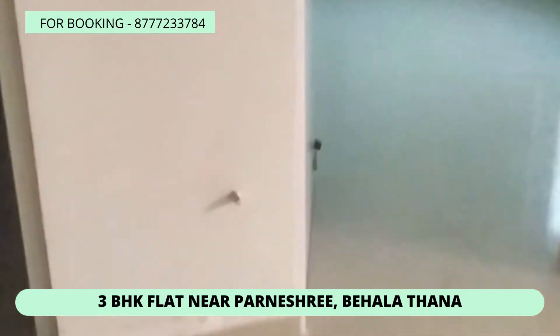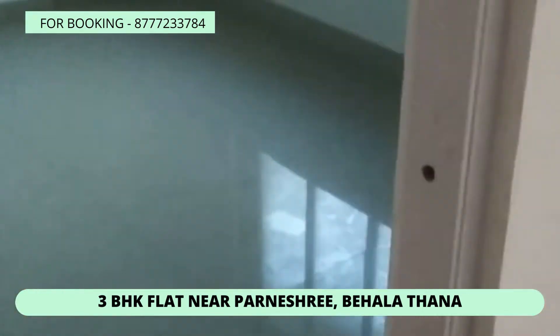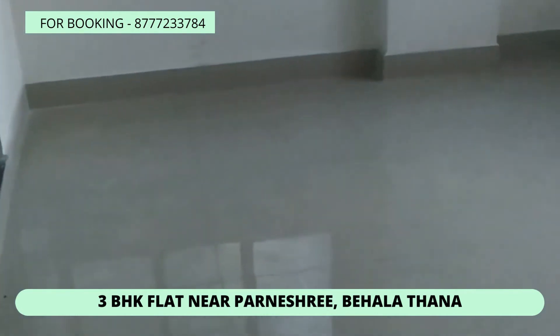This is a room with a cupboard, and this is another room. So it's a 3BHK, with another room included.